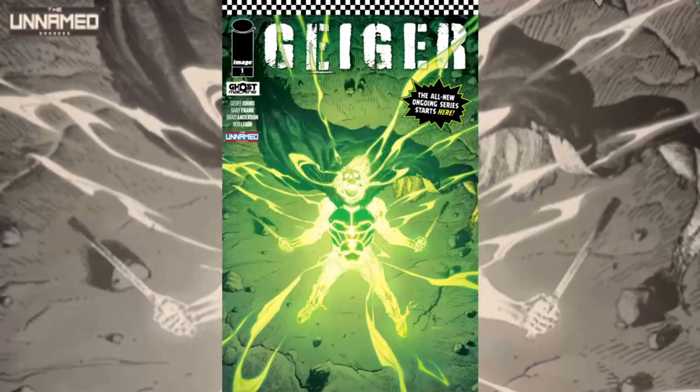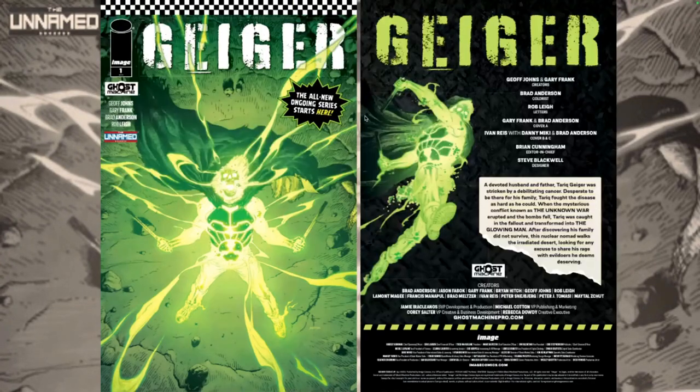Hello everyone, Dan here from the Next Issue Podcast. On today's video I'll be doing a review for Geiger number one. This is a new book from Ghost Machine and Image Comics, part of the Unnamed — we'll talk about that in a second. Geiger is a character that had been introduced previously at Image, but this is an all-new relaunch for Ghost Machine, created by Gary Frank and Jeff Jones, with colors by Brad Anderson, Rob Lee on letters, and a plethora of covers you'll see some at the end of the video.